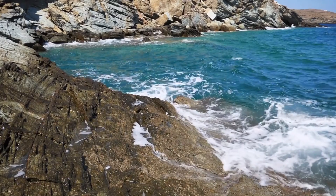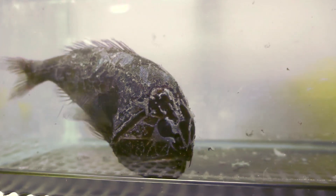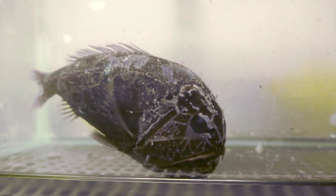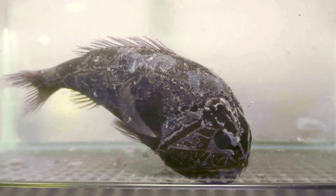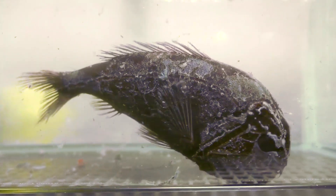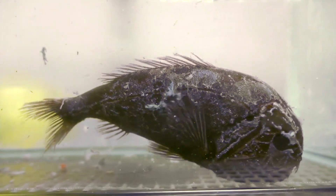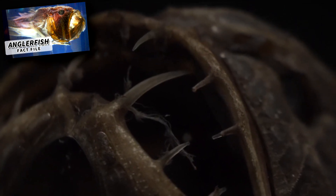Fangtooths live in tropical to sub-arctic seas around the world. It's unknown how long fangtooth fish live, or how they reproduce. Females are generally described as larger than males, and it's possible the males use their strong teeth to grab hold of the female and become a sperm-producing parasite, much like the tiny males in deep-sea anglerfish.